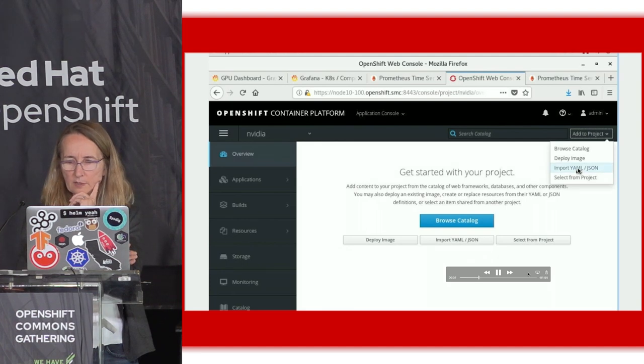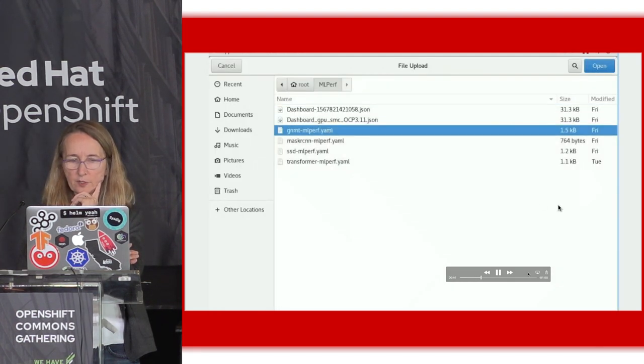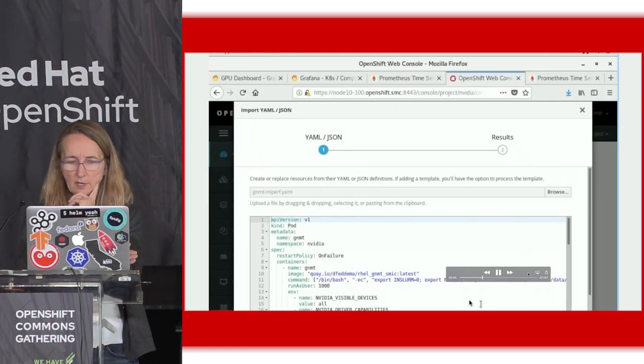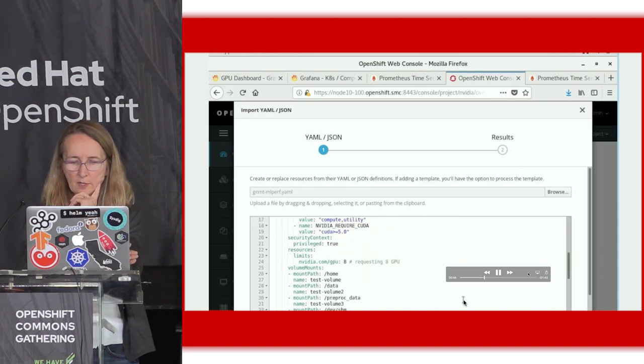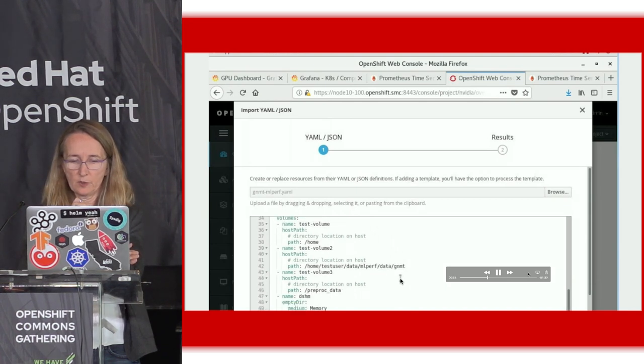Then I import some YAML. This is the YAML that we use for the GNMT benchmark, and you can see that I'm pulling that from Quay.io. I'm specifying that I need eight NVIDIA GPUs, and I'm using the host path option in OpenShift to read the data from local SSD.